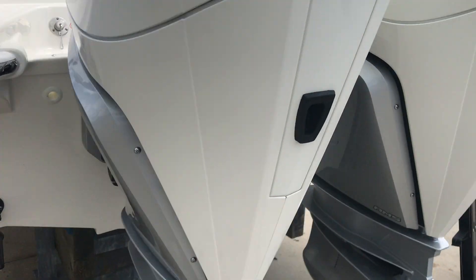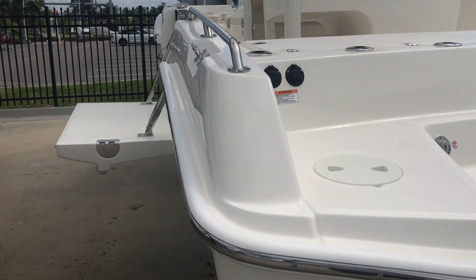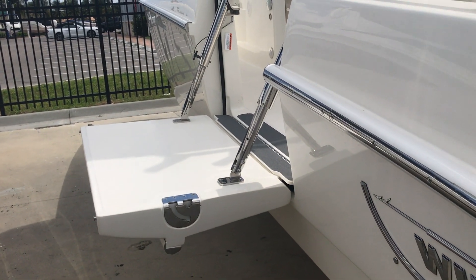The boat has an underwater lighting package, and it also has a cool feature called the swim patio. It's great for the beach or even diving and bringing in your catch.